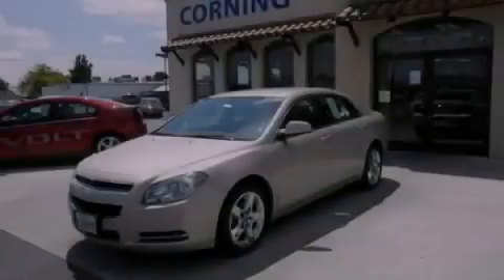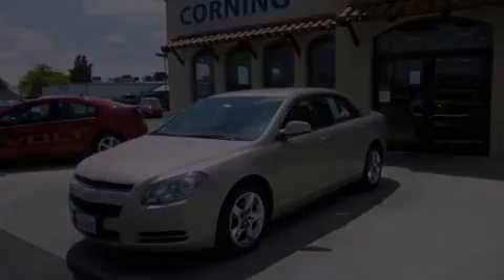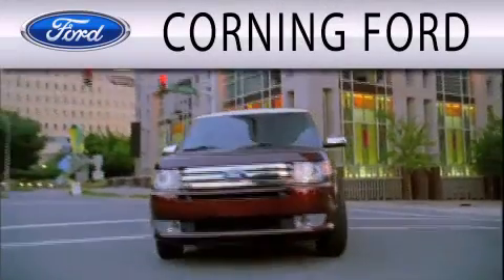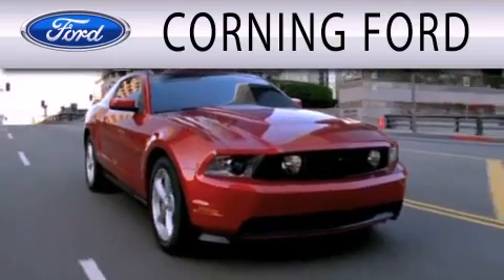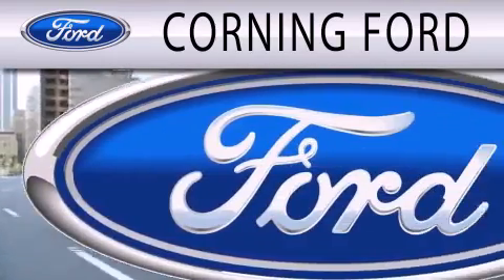Call or visit us right now and arrange your test drive today. Corning Ford is dedicated to doing everything possible to ensure that the experience you have of selecting your next vehicle is as pleasant as possible.